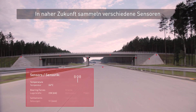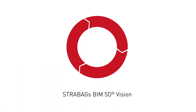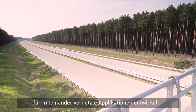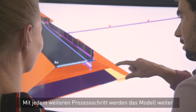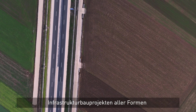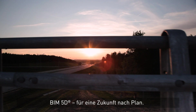BIM 5D incorporates every aspect of infrastructure construction and provides exciting opportunities for operation and maintenance. In the very near future, various sensors will collect data on usage, wear and tear or specific conditions of transportation infrastructure. New platforms and interfaces for interconnected information hubs are being developed right now to utilize the full potential of BIM 5D. With every new interface, the model is further enriched with data, and step-by-step the process will be incorporated into every aspect of transportation projects of all shapes and sizes. BIM 5D — for a future according to plan.